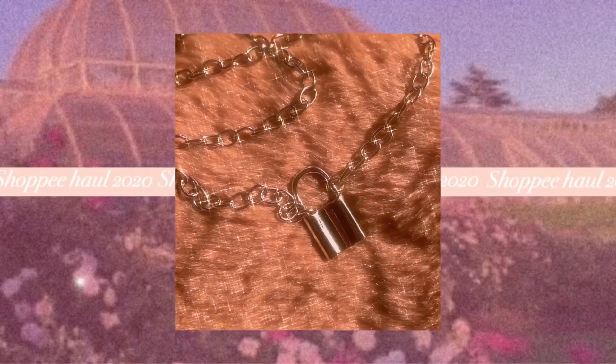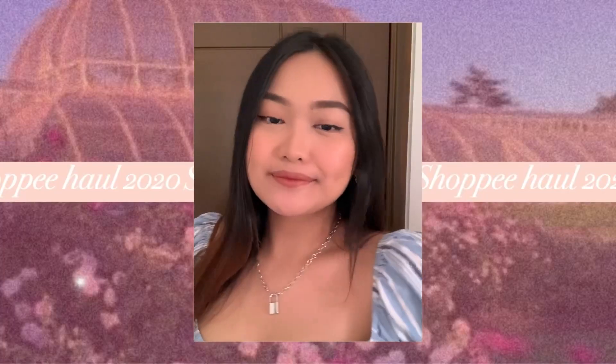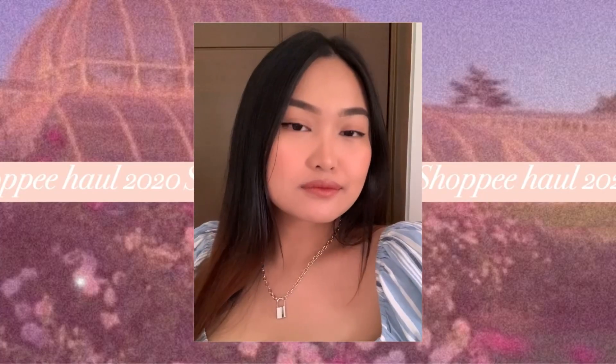Next one is this lock necklace. I also got this one in silver — it was available in gold too, but I went with silver. It's super cute. I wish I had this when I was making my TikTok videos because it's super perfect for an e-girl aesthetic. This necklace cost 54 pesos, and I'm actually kinda liking it more than the butterfly necklace. It is the heaviest necklace I bought, but it looks great.